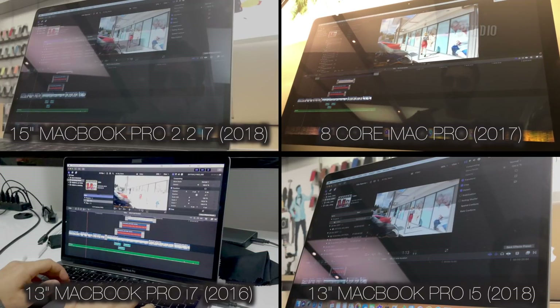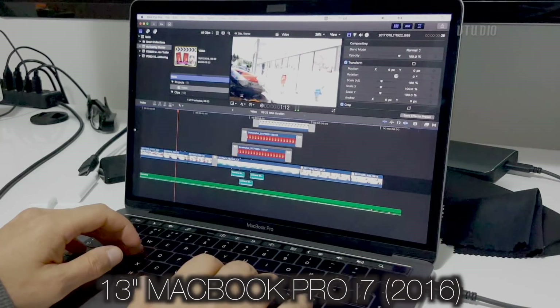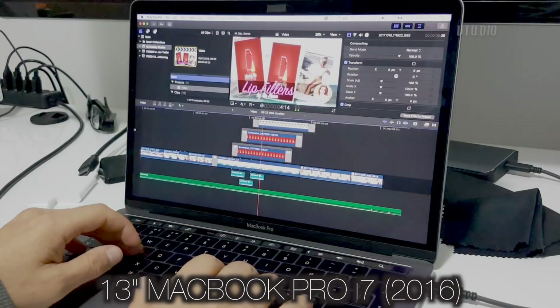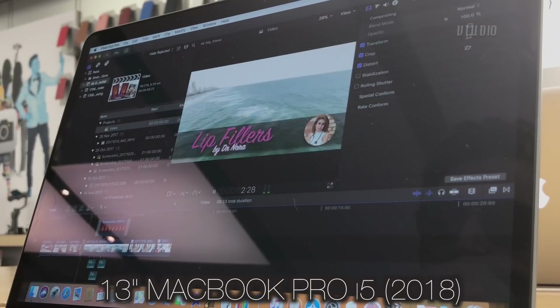When it comes to 4K playback, I wanted to see how well they could play back unrendered H.264 videos with effects. On my current system you can see it tends to skip a few frames. Comparing this to the 2018 versions, performance was much better.